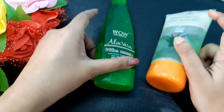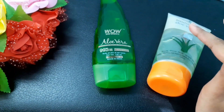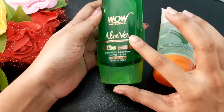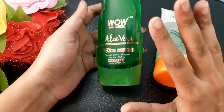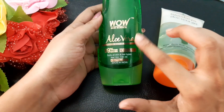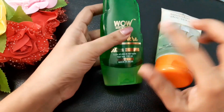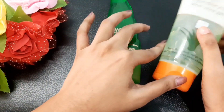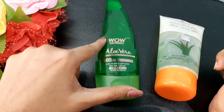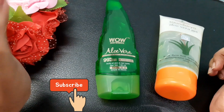For the final verdict — according to price, Patanjali is the more affordable option at 80 rupees. However, comparing both products, I love the Wow Skin Science aloe vera gel as it has no parabens, which is a really good thing. If you can afford 299 rupees, one tube lasts a very long time. If you find it expensive, the Patanjali one also works great, but overall I prefer Wow Skin Science — it's 99% pure aloe vera with no added colors or fragrances.